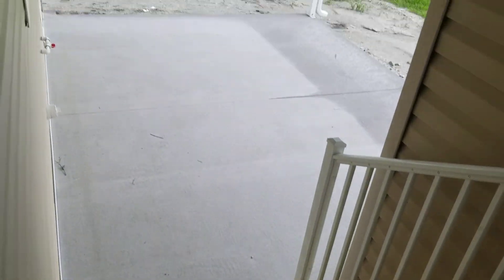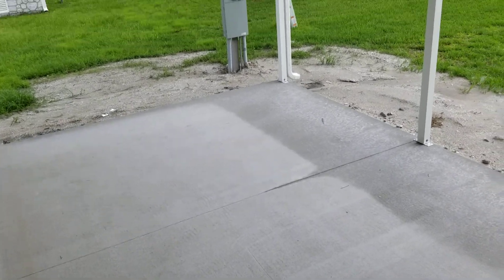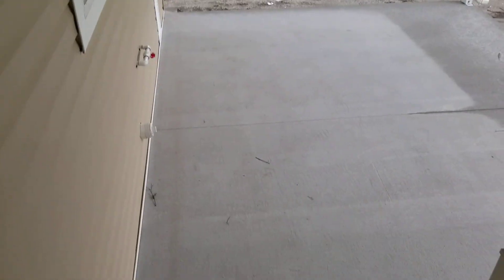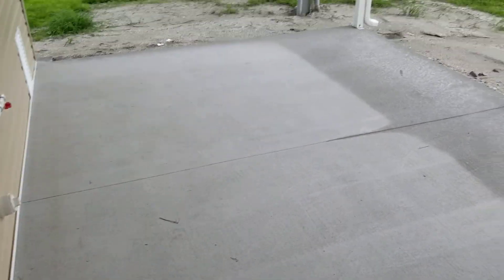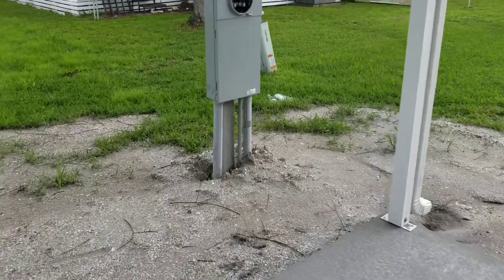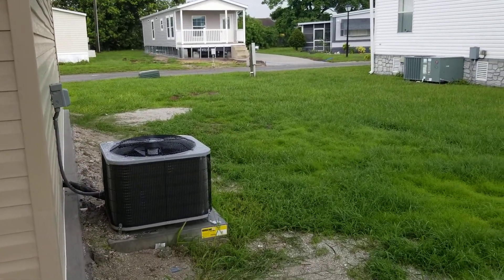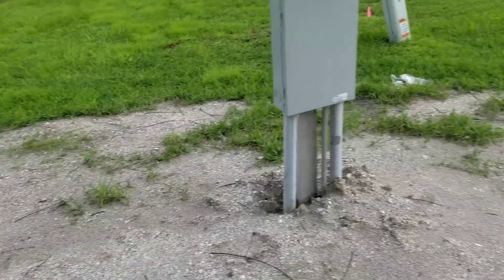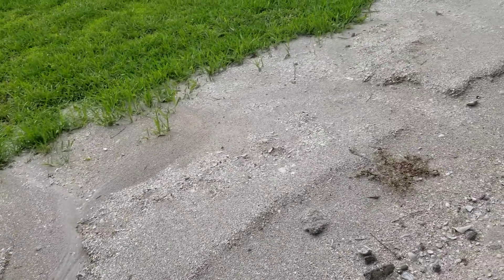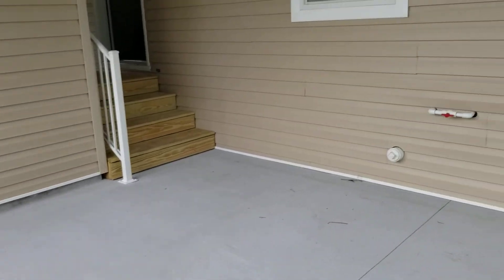This is your back area here, which you have complete access to. It's pretty cool because you can go ahead and screen that in and make it a lanai area. Anything you do outside of your home is with permission, but anything inside you don't have to ask. The back will be fixed and we'll make this really nice for you guys the next time we do another video.